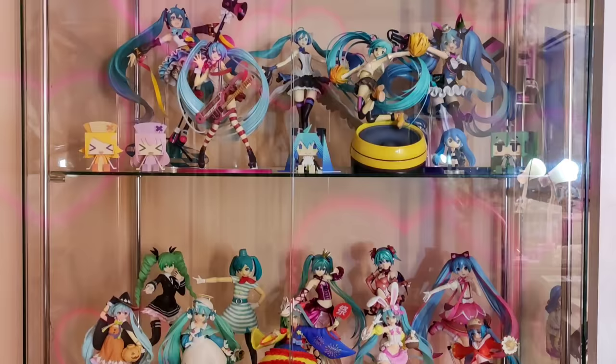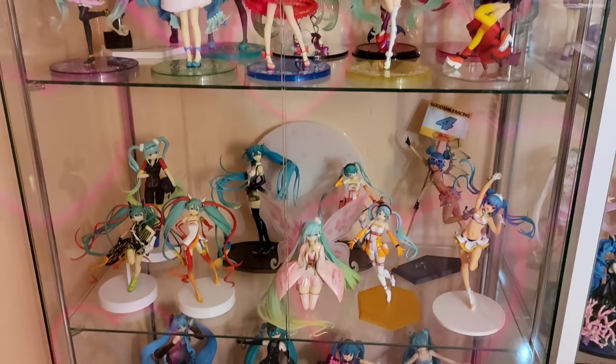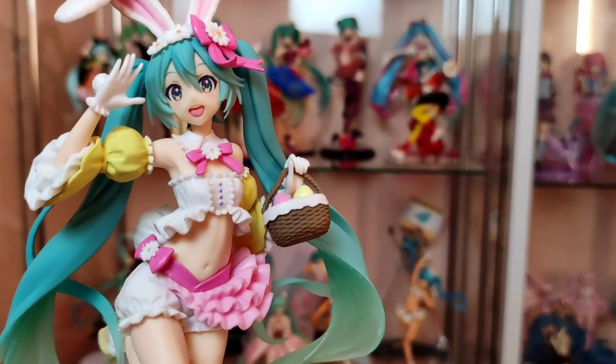If you plan on spending money for Miku and you want to build your own Hatsune Miku collection, watch this video. I will tell you 5 things to consider before buying Hatsune Miku figures.